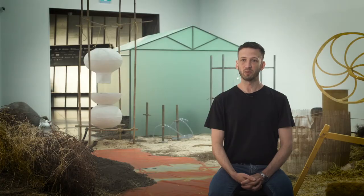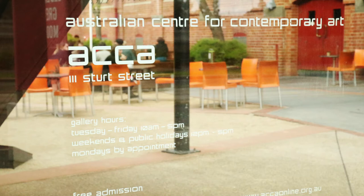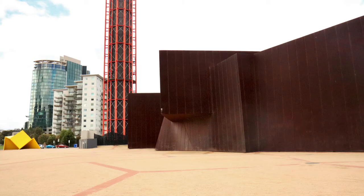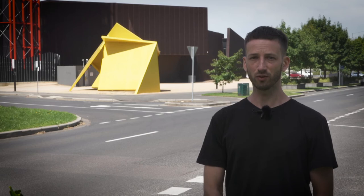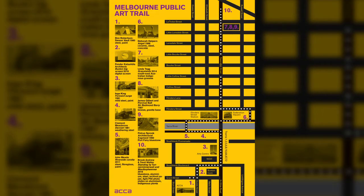Talk Think Public Art came about because at ACCA, when we change over exhibitions there's a period where the gallery is closed to the public. I thought this was an opportunity to look for things that we could do outside of the gallery walls. The large yellow sculpture is by an artist called Ron Robertson Swan and it's called Vault. It's the first artwork on the walking tour for Talk Think Public Art and it's the sculpture that gave me the idea for the program.